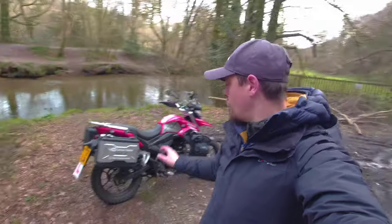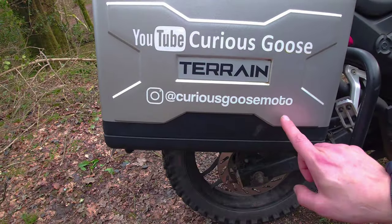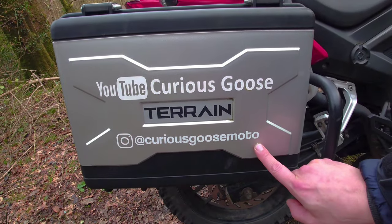Also, there are not going to be any more motorbike videos on this channel. If you want to see motorbike videos you'll have to go to the channel named Curious Goose Moto. Camping will be on Curious Goose and motorbike stuff will be on Curious Goose Moto. And I'll see you in the next video.